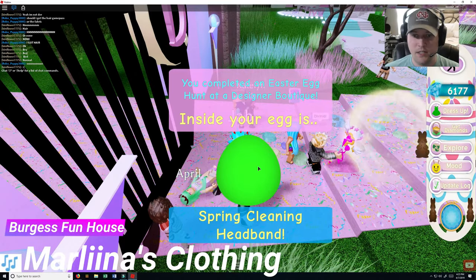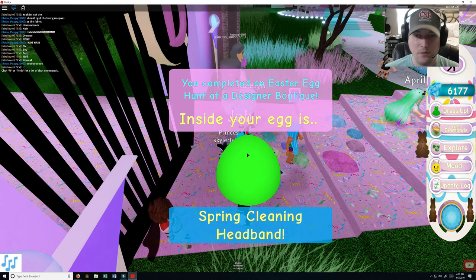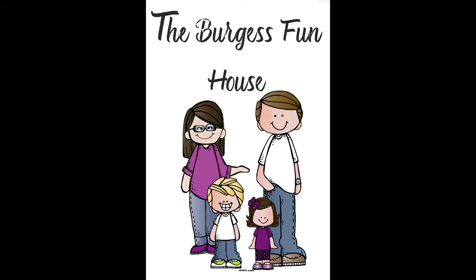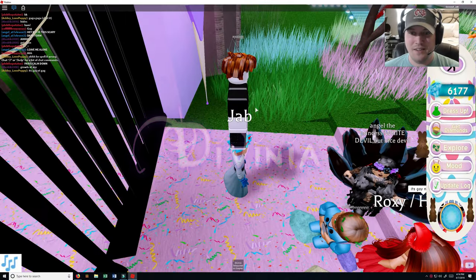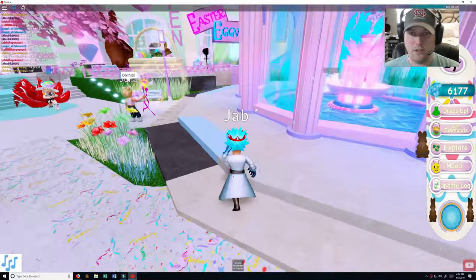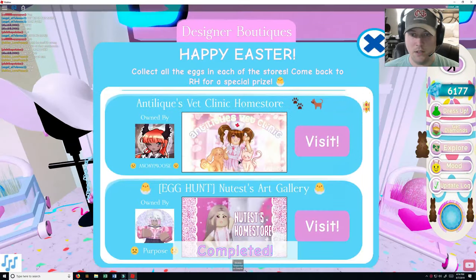Inside is the screen cleaning headband. Oh cool, so we get our own headband here. Welcome to Virgis Finehouse. Hey everybody, I am back with another little adventure of ours, and this time around I am going to do Marlina's.